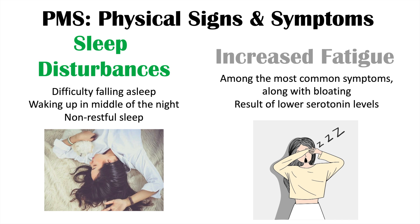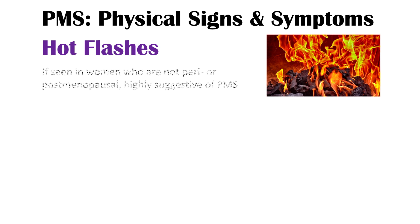We can also see hot flashes occurring in women with PMS. You might think hot flashes occur during menopause, and for the most part they can. But if you do see hot flashes in women who are not peri- or postmenopausal, this is highly suggestive of PMS. So if an individual is not peri- or postmenopausal and you do see hot flashes, this is very highly suggestive of PMS.